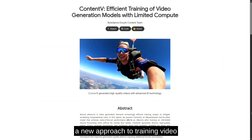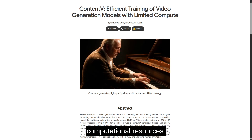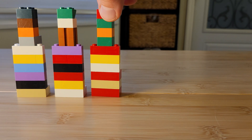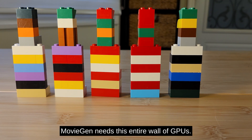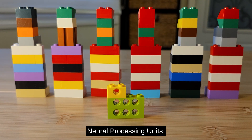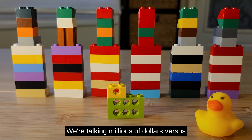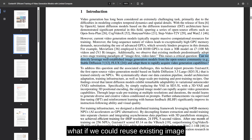Let's explore ContentV, a new approach to training video generation models from ByteDance that achieved promising results with limited computational resources. Training video AI models has become extremely expensive. Current methods, like Meta's Movie Gen, require thousands of GPUs. Each brick represents 100 GPUs — Movie Gen needs this entire wall of GPUs. ContentV uses just 256 NPUs for four weeks. NPUs, Neuro Processing Units, are AI chips similar to GPUs, so this isn't about better hardware, it's about smarter training. We're talking millions of dollars versus a fraction of that. ByteDance asks: what if we could reuse existing image models as a foundation for video model training? ContentV demonstrates this is possible through three key innovations.